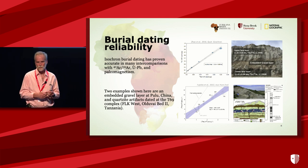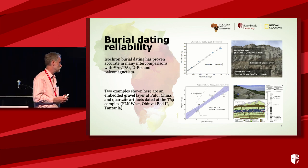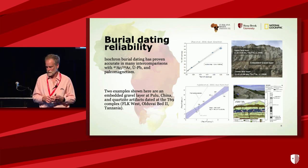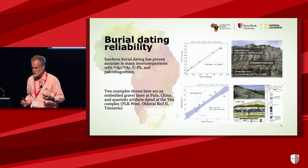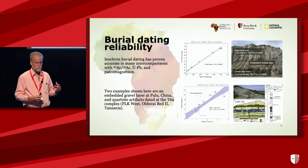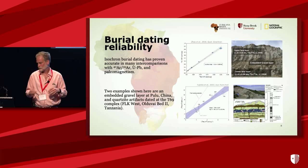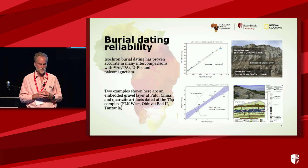We've had isochron methods now for about a dozen years and applied them all over the world, proving very reliable. For example, at a site in China with two basalt flows and a gravel in between, the basalts date to 1.2 and 1.4 million years by Argon-Argon — we get 1.36 million years, plus or minus 80,000, in good agreement. There was also a paper published last year by Toshi Fujioka and others at Olduvai Bed 2, where they dated quartzite stone artifacts. They form an isochron giving an age of 1.5 million years, plus or minus a quarter million — exactly in between the bracketing ages of the ashes.